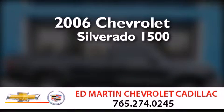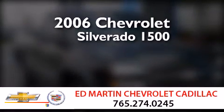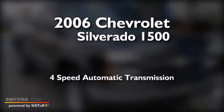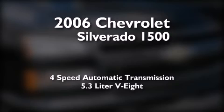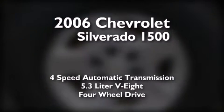This is a 2006 Chevrolet Silverado 1500. This truck has a four-speed automatic transmission, a 5.3-liter V8, and the added safety and control of four-wheel drive.